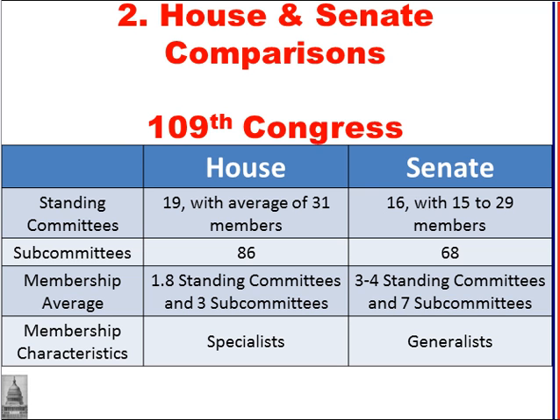In the Senate, there are 16 standing committees — slightly fewer than the House — but because there are only 100 senators, each senator serves on more standing committees. There are 68 subcommittees in the Senate, which allows all members of the majority party to be a committee chair. Each senator serves on 3 to 4 standing committees and 7 subcommittees, so members of the Senate must be policy generalists, with less specialization and more general knowledge.